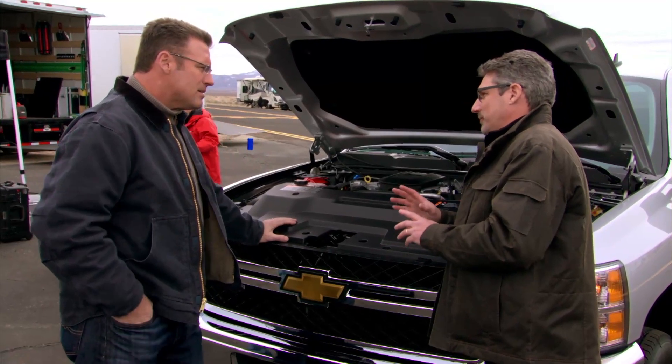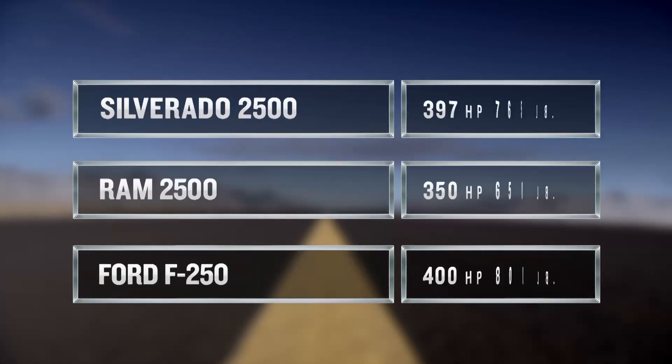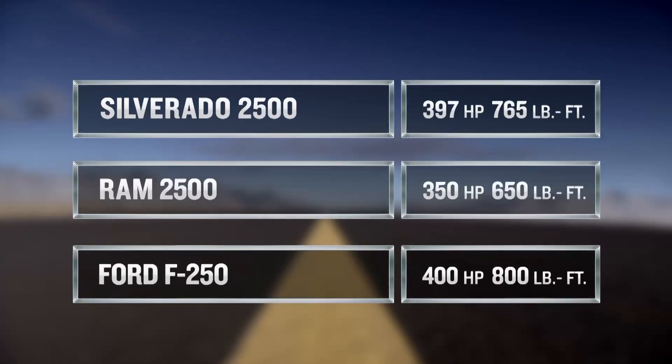But didn't I read where Ford tunes its horsepower and torque numbers, and now their numbers are better than Silverado HD? Let's take a minute and look at those numbers. Silverado HD with the available Duramax diesel engine and Allison heavy-duty transmission combination is rated at 397 horsepower and 765 foot-pounds of torque. Ram Heavy Duty: 350 horsepower, 650 foot-pounds of torque. Ford Super Duty: 400 horsepower, 800 foot-pounds of torque.